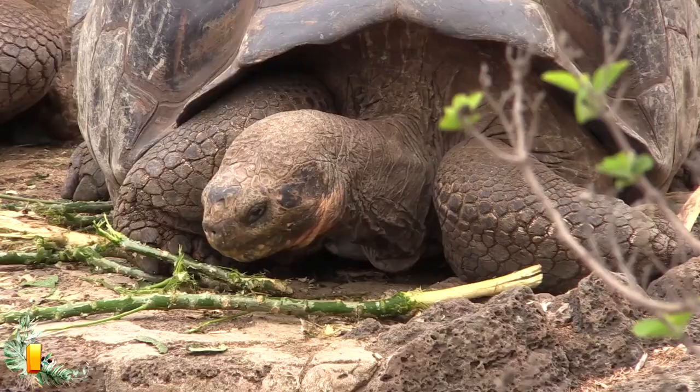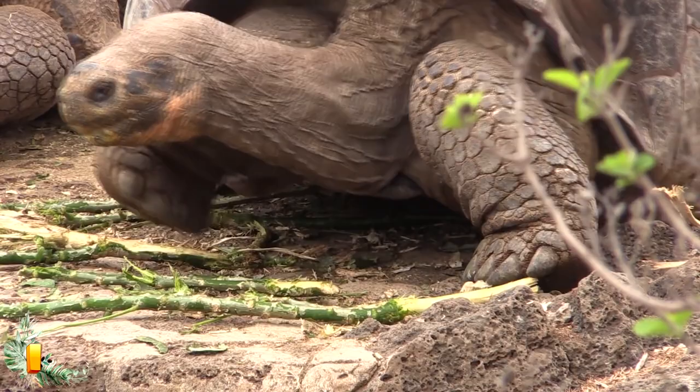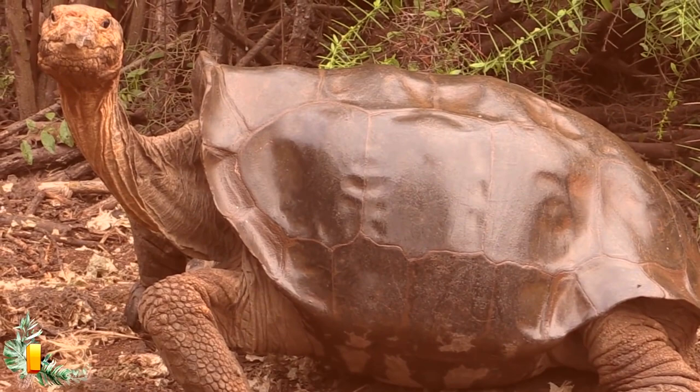Number 1: Lonesome George. In terms of rarity, one turtle stood above all other reptiles on this list. Lonesome George was a Pinta Island tortoise — a heavily endangered species of tortoise. In fact, George was such a rarity that he is considered the last member of his entire species. Not only does that make him one of a kind, but he was the single rarest animal in the world for the last years of his life.